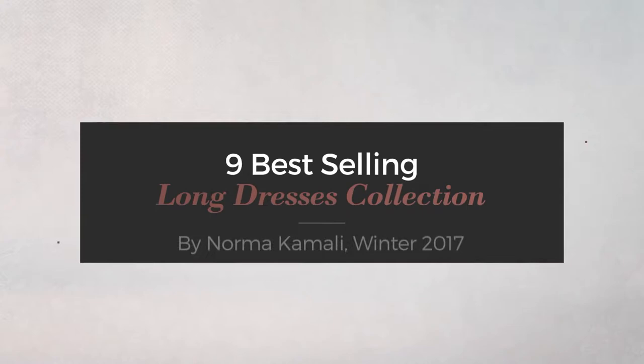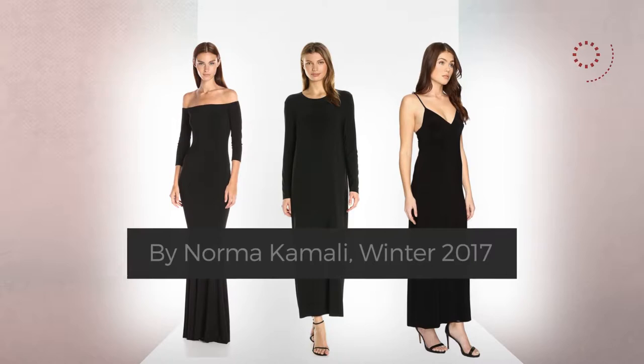Nine best-selling long dresses collection by Norma Kamali, Winter 2017. At any time, click the circle and get the details about your favorite dress.